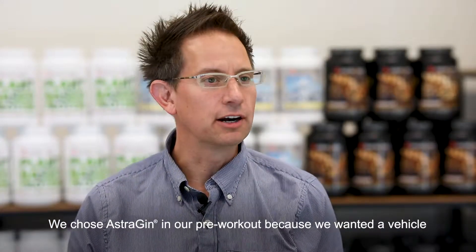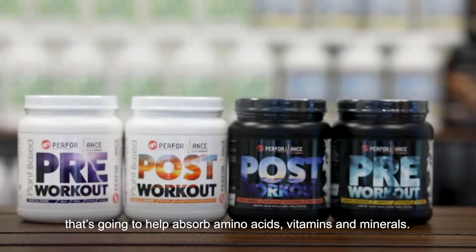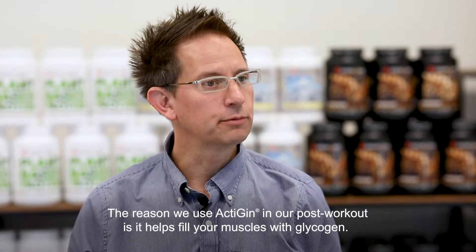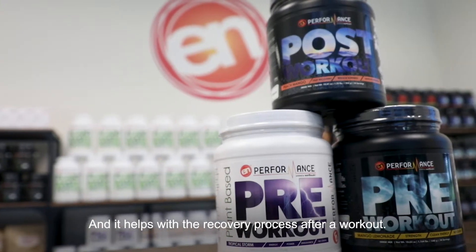We chose Astrogen in our pre-workout because we wanted a vehicle that's going to help to absorb amino acids, vitamins, and minerals. The reason we use Actogen in our post-workout is it helps fill your muscles with glycogen, and it helps with the recovery process after workout.